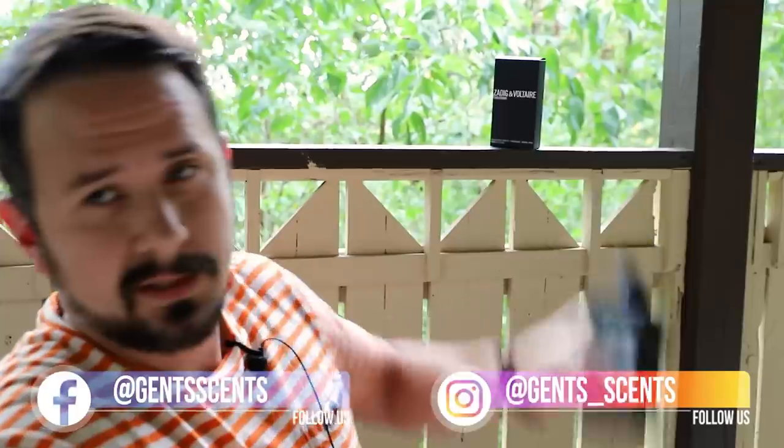Hey friends, Ash here with Gents Scents, and today we're going to be taking a look at Zadig & Voltaire This Is Him. This fragrance I have not reviewed before, I've not done a first impression on this, but it did make my fall top 10 list for designers this year 2020. So I figured since it's in my top 10, I should probably go ahead and review it. We're also going to take a look at the presentation like always, so let's jump into this.